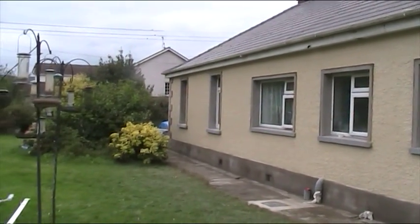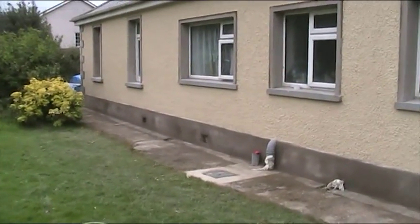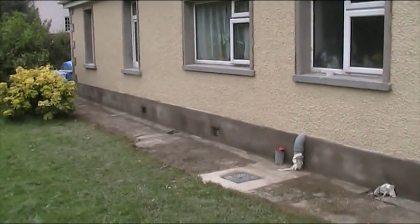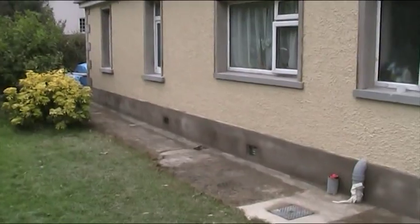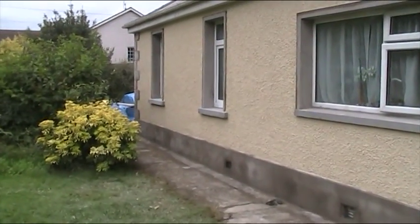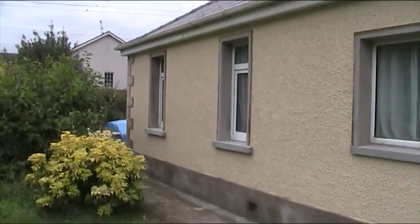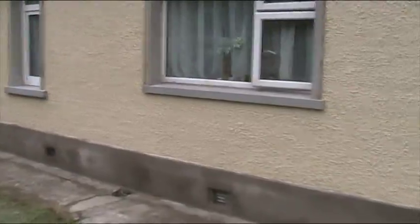I think it looks nice from this angle too. It's a great job — very pleased. I must put the gutters back up; I don't want the rain running down the render. I'll put the downspouts back now before dinner. But that's it, folks.